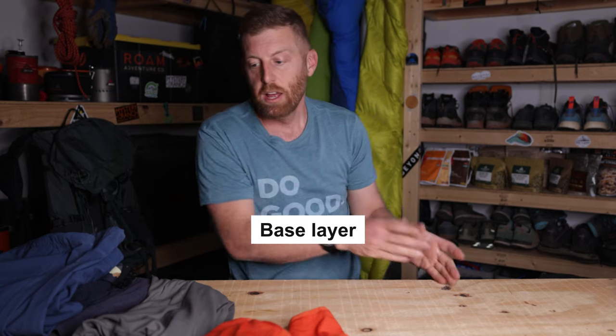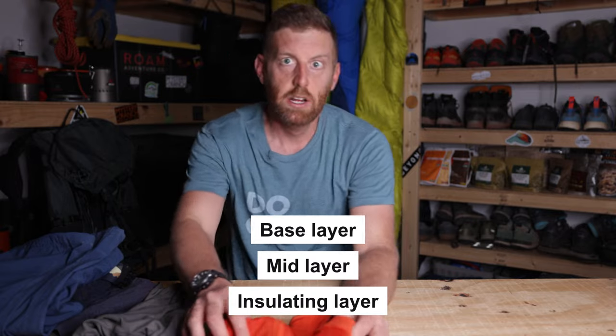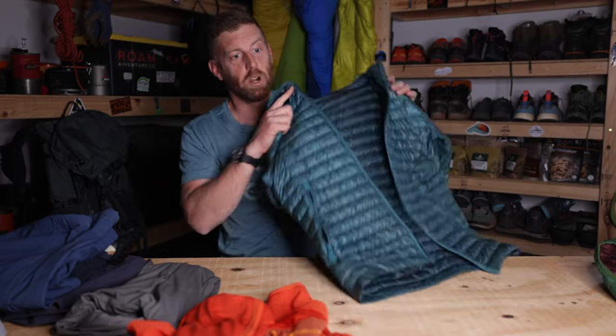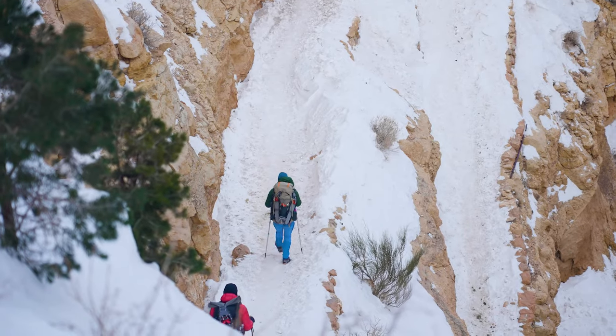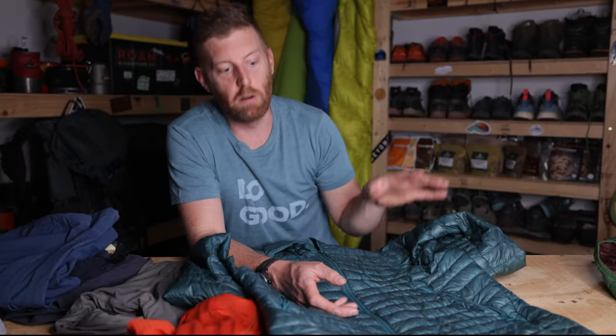In our hiking layering system, you have your base layers, then your mid layers, then an additional insulating layer — and that's going to look like a puffy jacket of some sort. It doesn't have to be a down jacket, but that is my go-to favorite. The warmth-to-weight ratio — the amount of warmth for the weight you carry — is best when it comes to down.